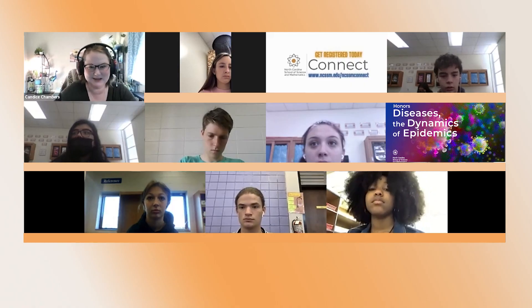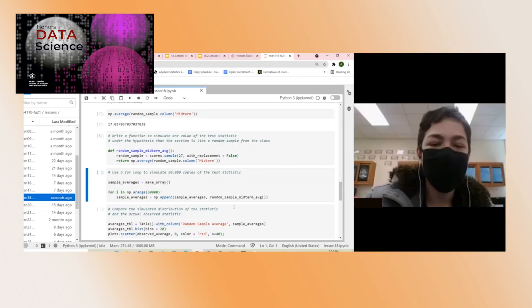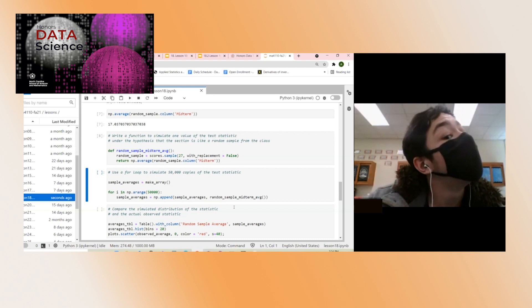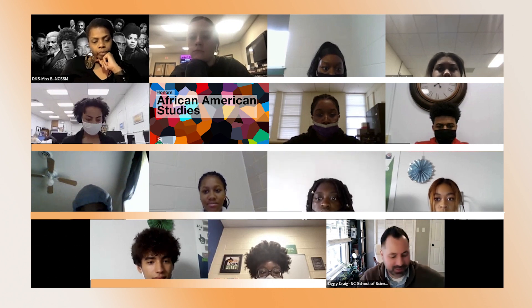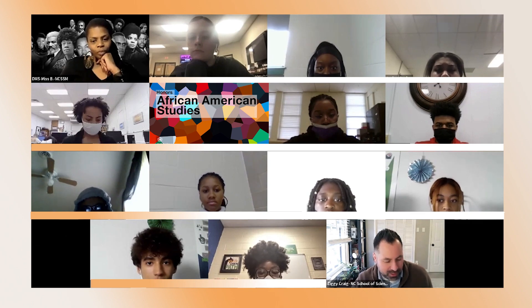NCSSM Connect courses are tuition free for North Carolina public school students. By participating in this program, students get to have this experience from the comfort of their own school in a distance education format that provides more support and connection than a typical online class. NCSSM accommodates multiple school calendars, bringing together diverse learners from the mountains to the coast.